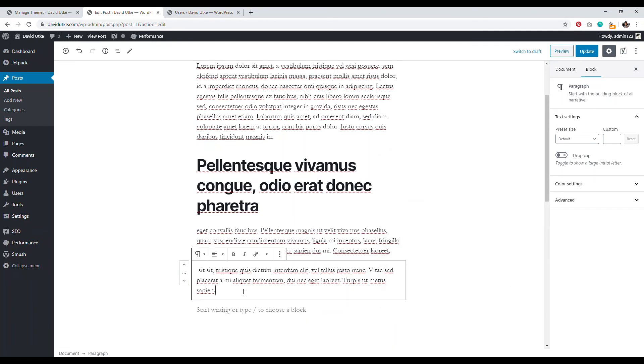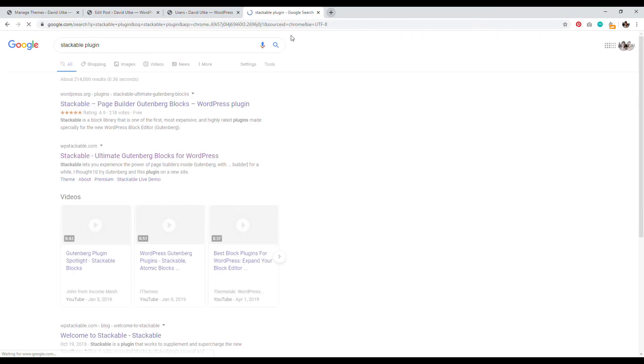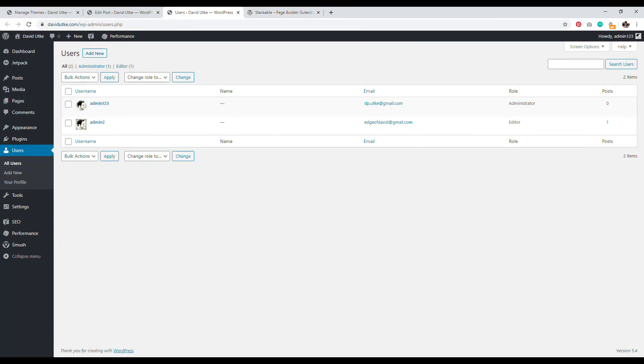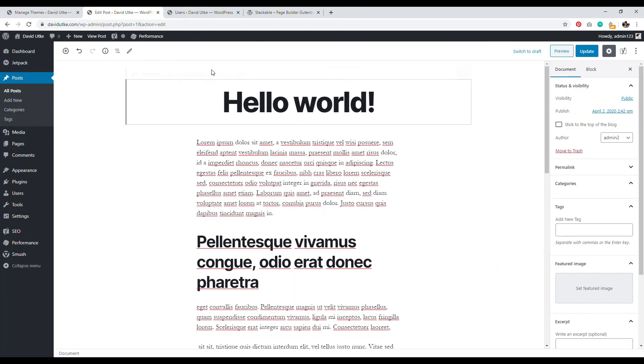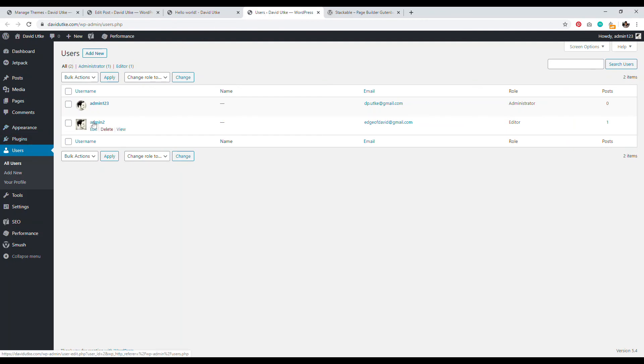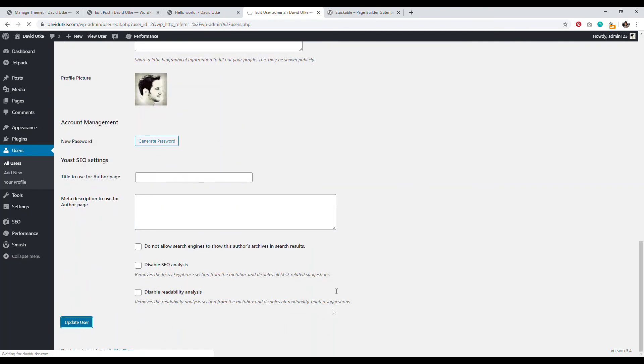There are helpful plugins that add functionality to your content editor. One I really like is the Stackable plugin — it adds nice-looking editing blocks and is one of my favorites for the WordPress editor, though it's optional. To change how your author name displays on posts, go to Users, click on your username, and click Edit. Set a nickname — for example 'David' — and set 'Display name publicly as' to that nickname, then click Update User.